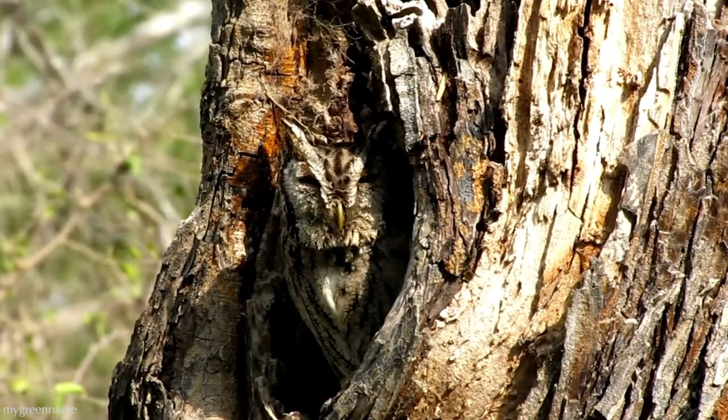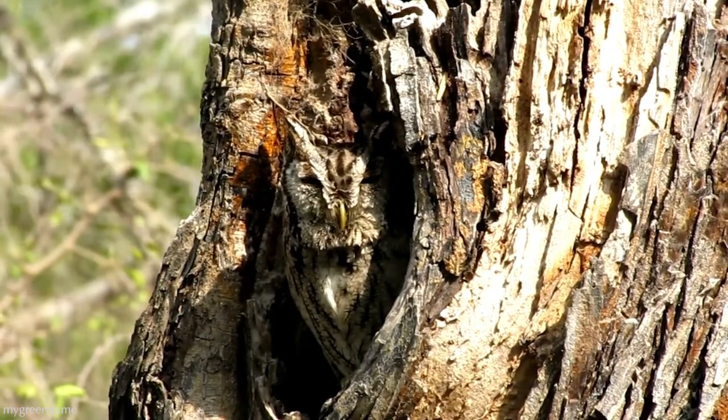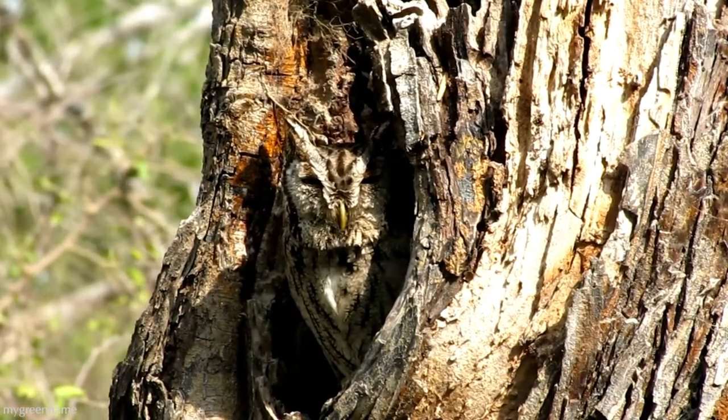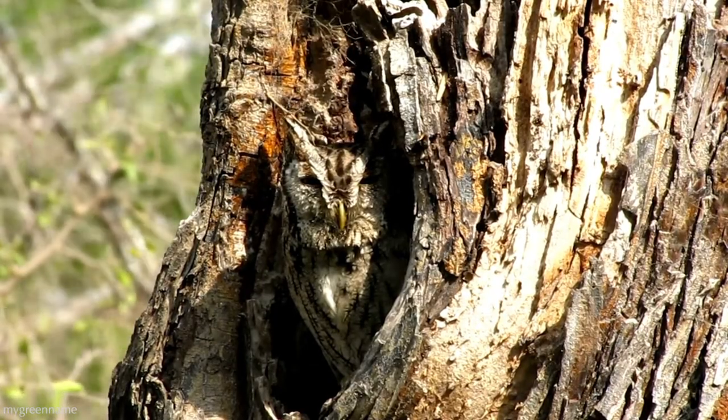Their ear tufts, which aren't ears at all but just tufts of feathers, further help to break up the outline of their face. They have bright yellow eyes, but in the daytime you might only see thin, squinty slits.